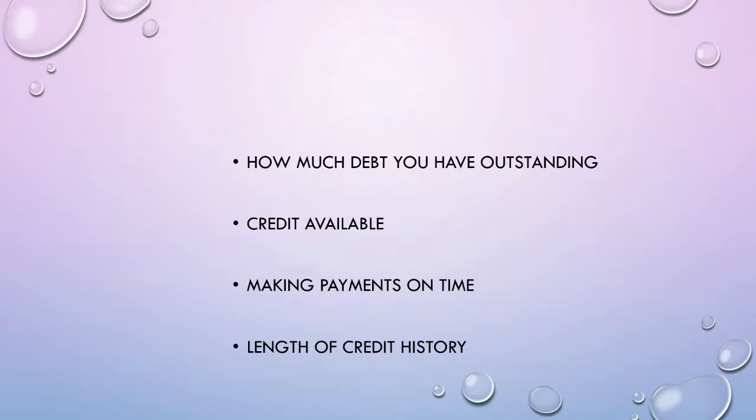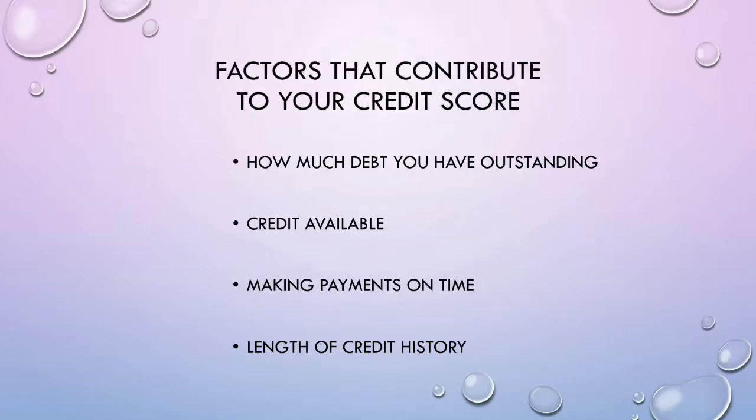Some of the factors used to create your credit score include outstanding debt, credit availability, whether you pay your bills on time, and the length of your credit history.